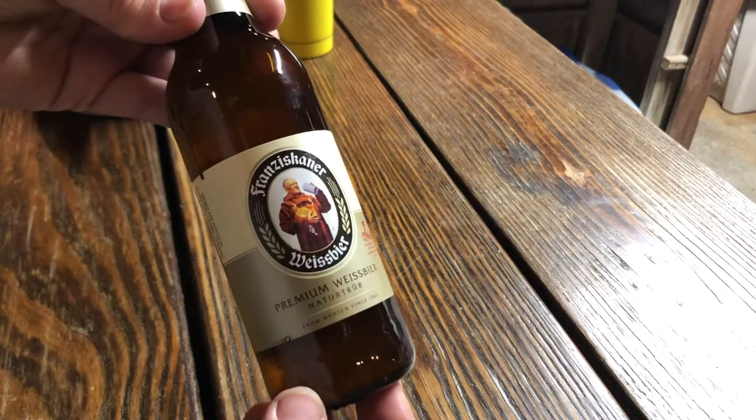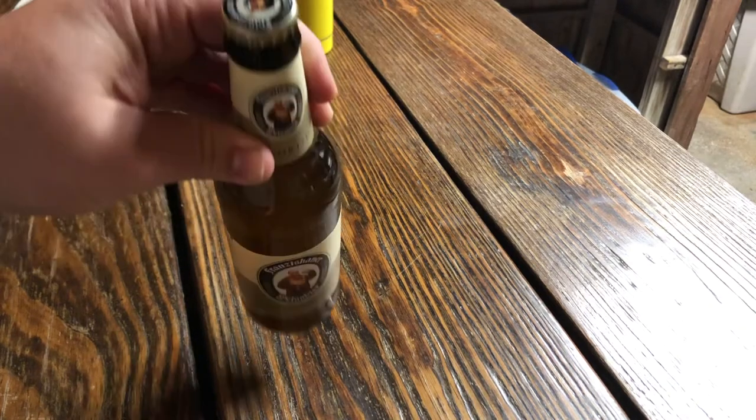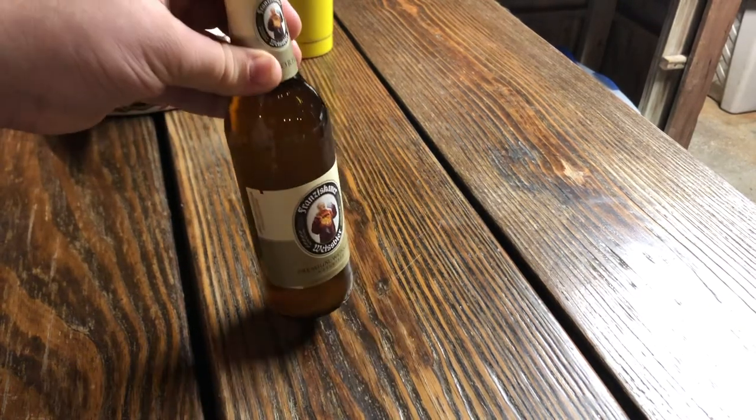Today I'm going to be pairing the Davidoff Year of the Tiger with Franziskaner Weiss beer. It is 5% alcohol, brewed and bottled by Spaten, Munich, Germany — I'm very sorry if I'm butchering that name, I'm just reading it off the label. Really good beer. I'm going to pair that with the Year of the Tiger.